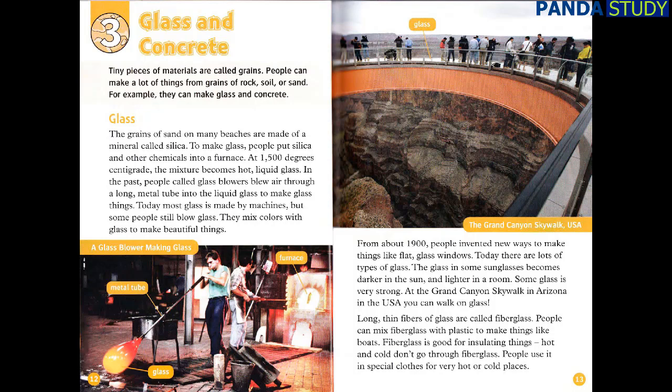Some glass is very strong. At the Grand Canyon Skywalk in Arizona in the USA, you can walk on glass. Long thin fibers of glass are called fiberglass. People can mix fiberglass with plastic to make things like boats. Fiberglass is good for insulating things — hot and cold don't go through fiberglass. People use it in special clothes for very hot or cold places.